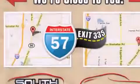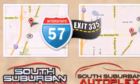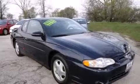Additional features include air conditioning with automatic climate control, full power accessories, a home link feature, a keyless entry system, and alloy wheels.